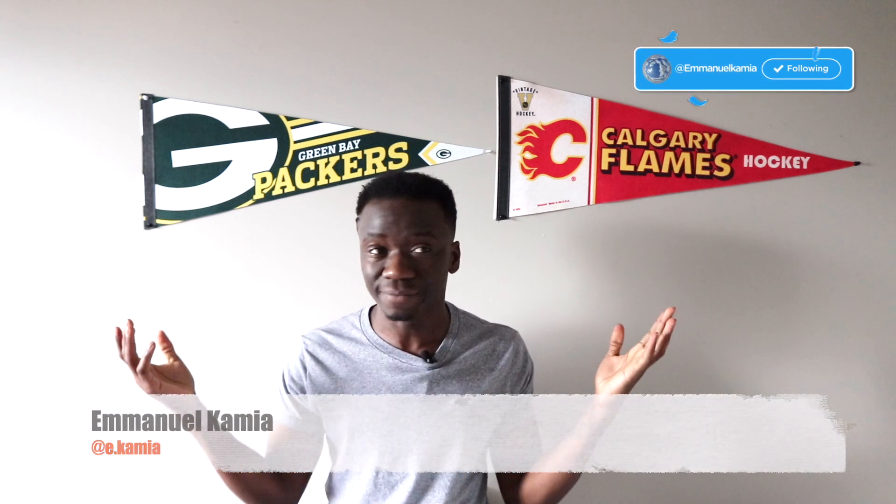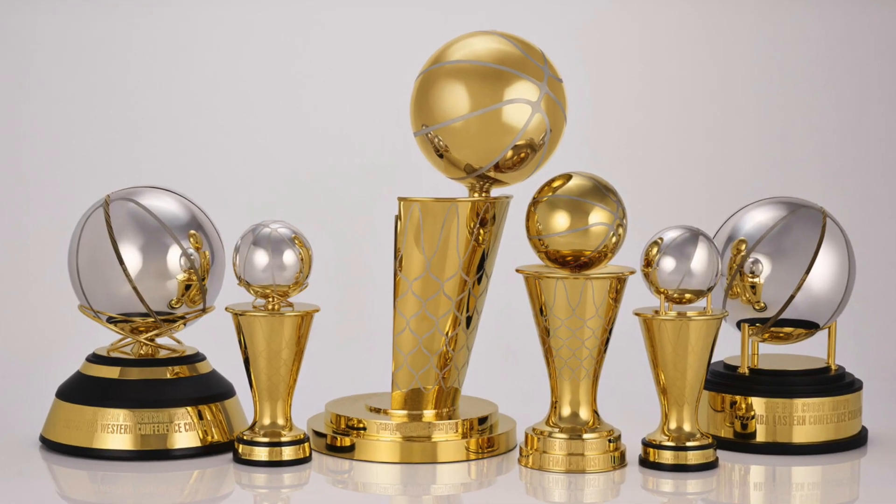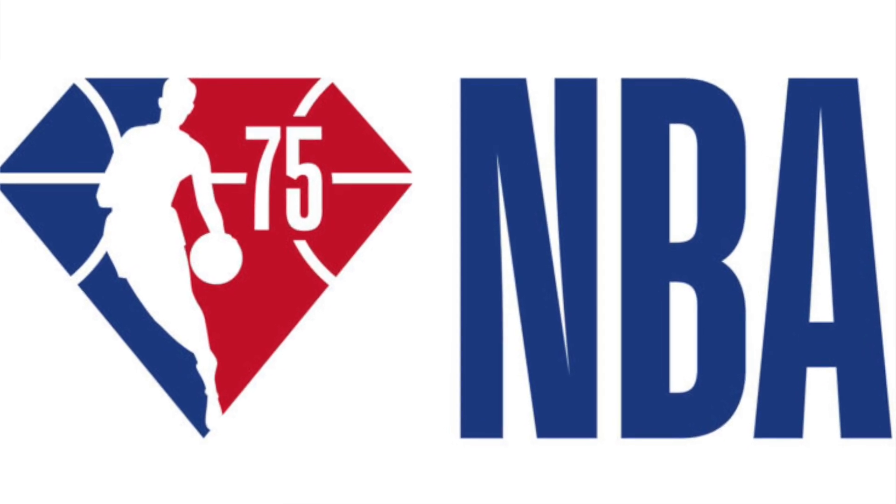Hey guys, Manly here, and the NBA just introduced new trophies. This morning, the NBA unveiled reimagined and new trophies. This is very unprecedented because it never happens, but I guess this is a special occasion because it is the 75th anniversary of the NBA. They were going to do a reimagined Larry O'Brien trophy, everything. I'm going to show you these new trophies, and I actually kind of like them. So let's jump into what's new.